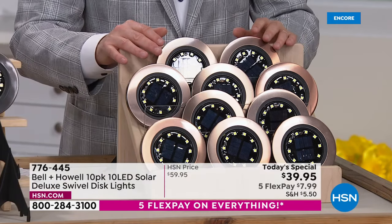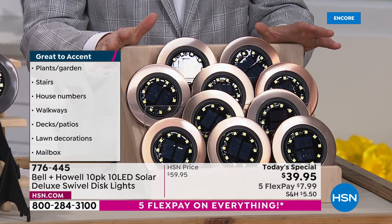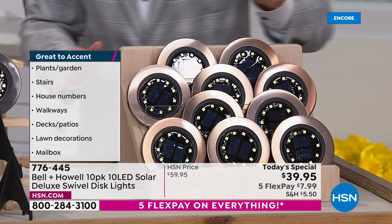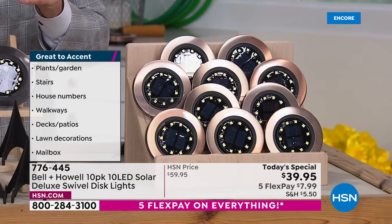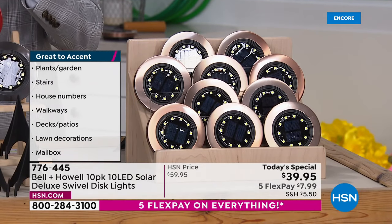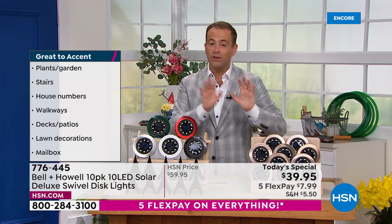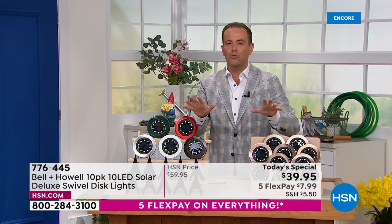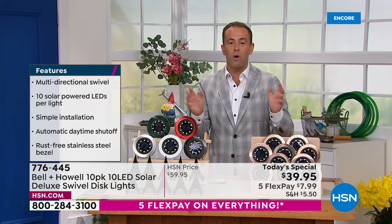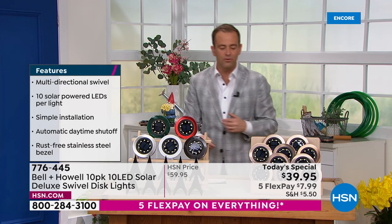There are 10 brand new Bell & Howell Solar Deluxe swivel disc lights. What you'll notice already is the beautiful construction. These are rust-free, beautifully done in metal, and with LED technology that harnesses the power of the sun, you don't need to touch them. You don't need to replace them. They're going to live there in the ground or wherever you place them for as long as you want. If you move house, you can move them with you. If you want to play with where you place them, you can do that.